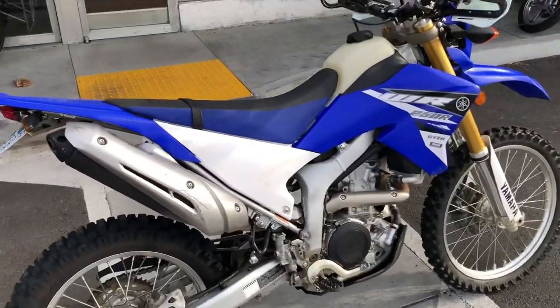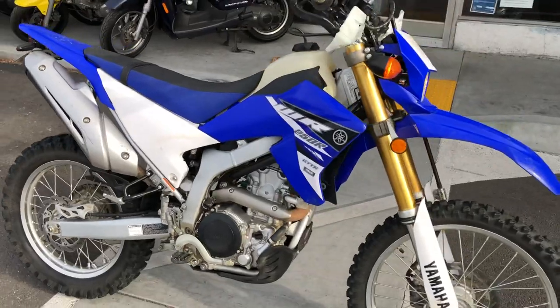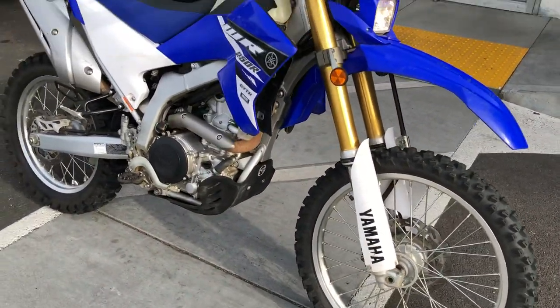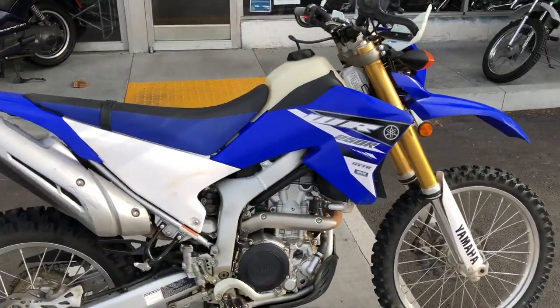This dual-sport is great around town. Great price at only $4,999, with finance options available. Stop on by Santa Clara Cycle and check it out. Reach them at 730-0600.